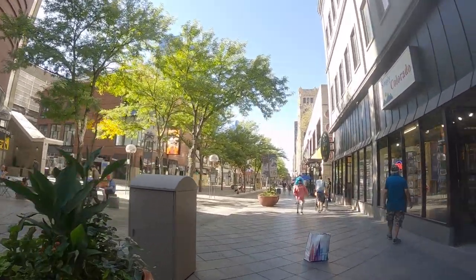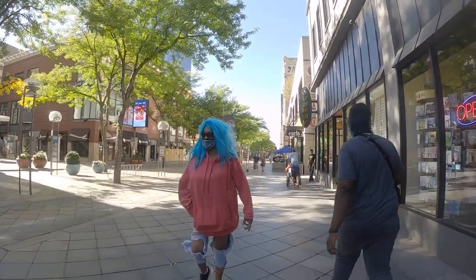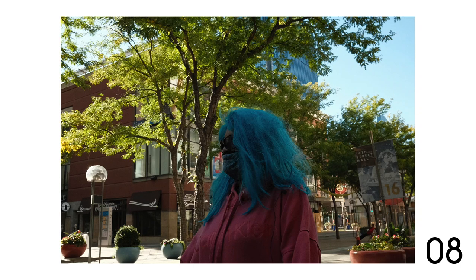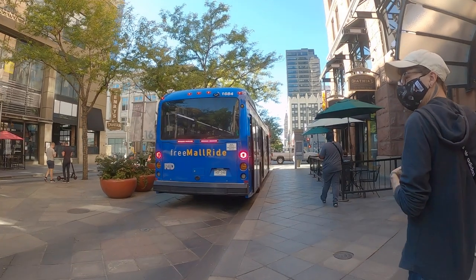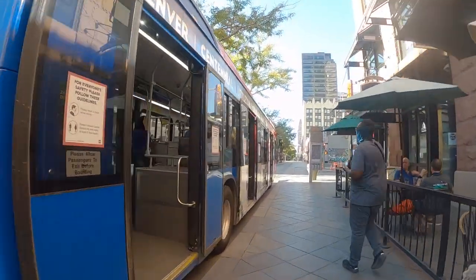I'd seen this woman with the blue hair a couple of times before, and this time I managed to get a shot with all this green in the background. It came out okay, but she's in the shade and it's light behind her, so it wasn't good enough.